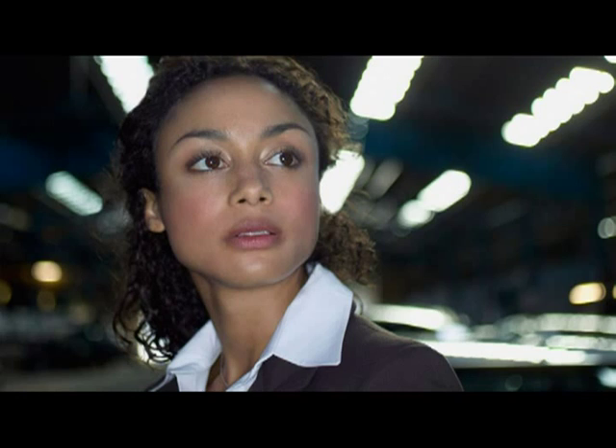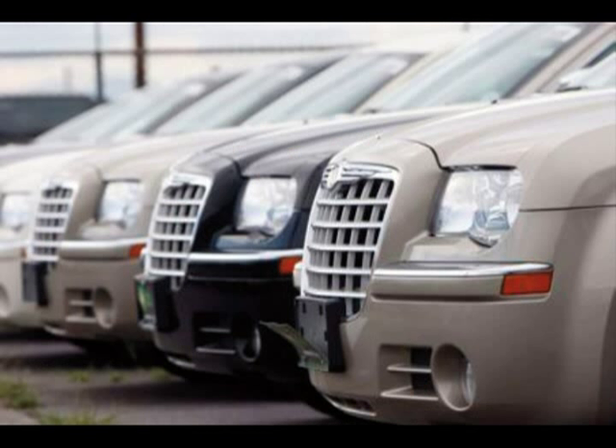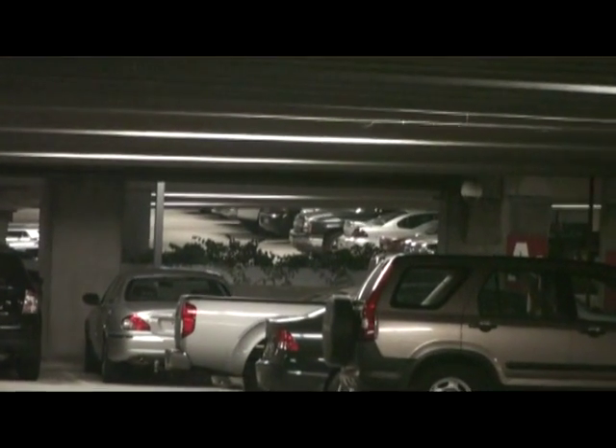Are you like most people who have trouble finding their cars in dimly lit parking structures? Have you searched endlessly for your car at the airport? Perhaps you've been traveling and forgot which rental car is yours. Have you feared for your safety while you wandered around aimlessly looking for your vehicle?